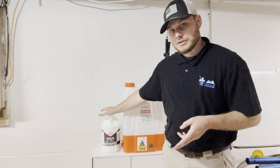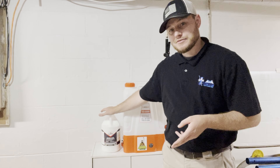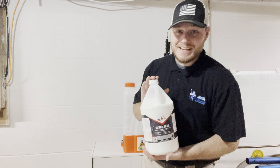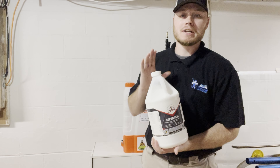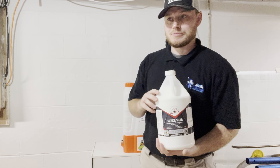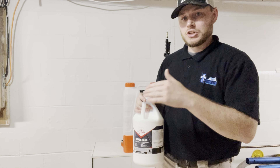Being in the pressure washing business, we clean a lot of concrete. A lot of times the customer asks if we also seal concrete and why they should get it sealed — mainly it's to prevent cracking and general erosion over time. This hot new product lasts five to ten years per application. Super Seal is the newest concrete sealer to hit the market, and it's a one-step process.